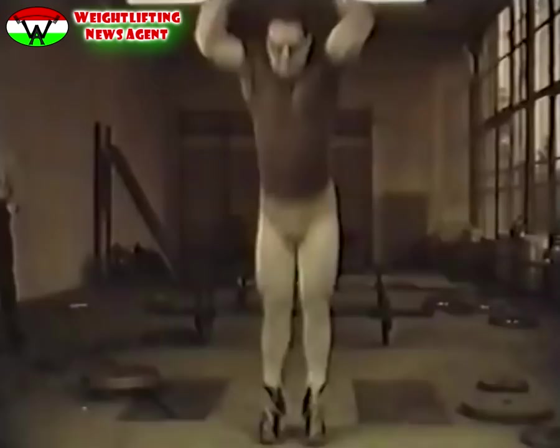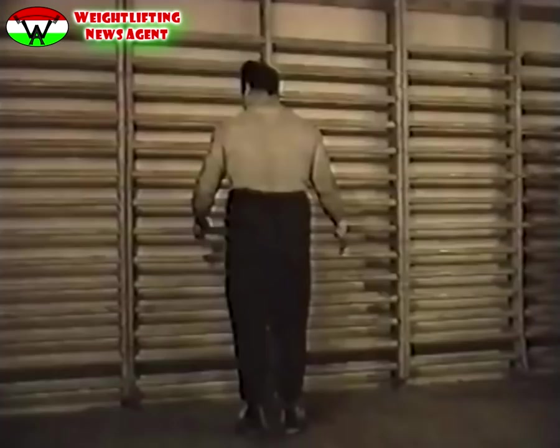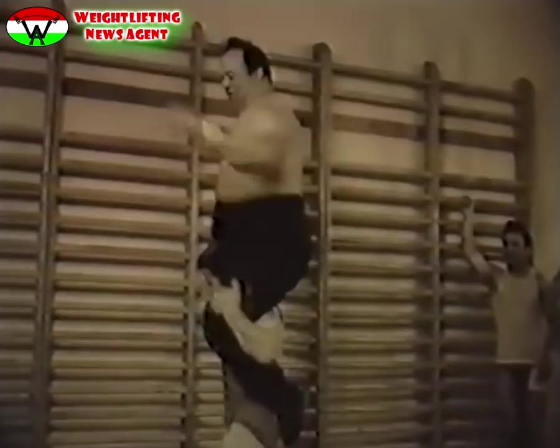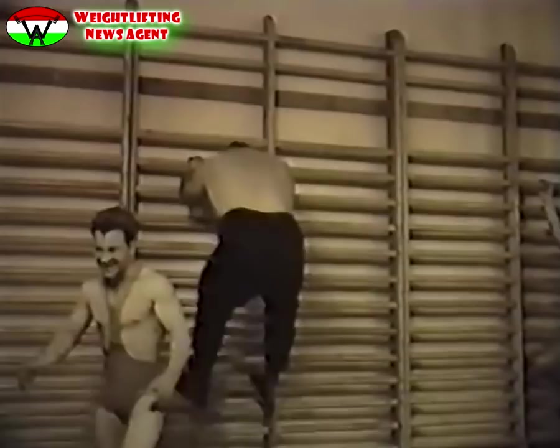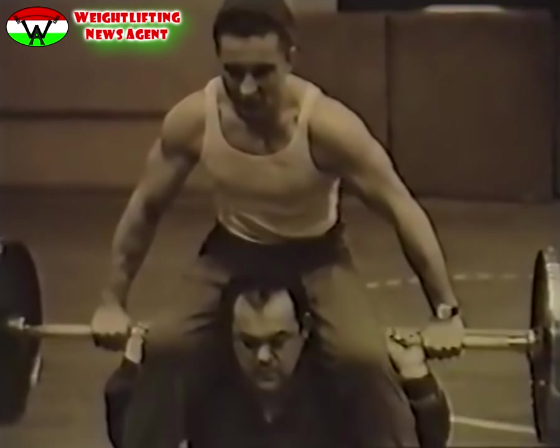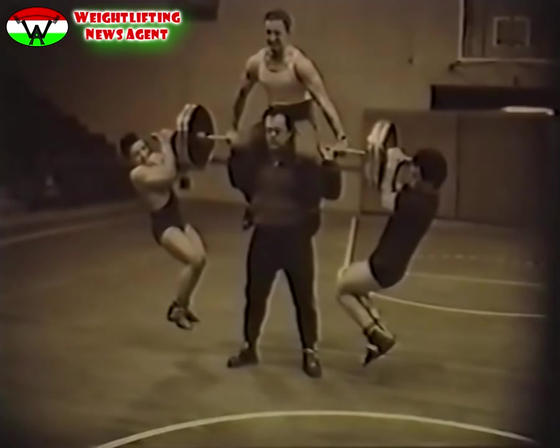Erősek, ügyesek a mi súlyemelőink. Az 58 kg testsúlyú Földi Imre könnyedén ugrál a 130 kg-os Écser Károllyal. Écser Károly pedig egyszerre 300 kg-ot tart vállain.